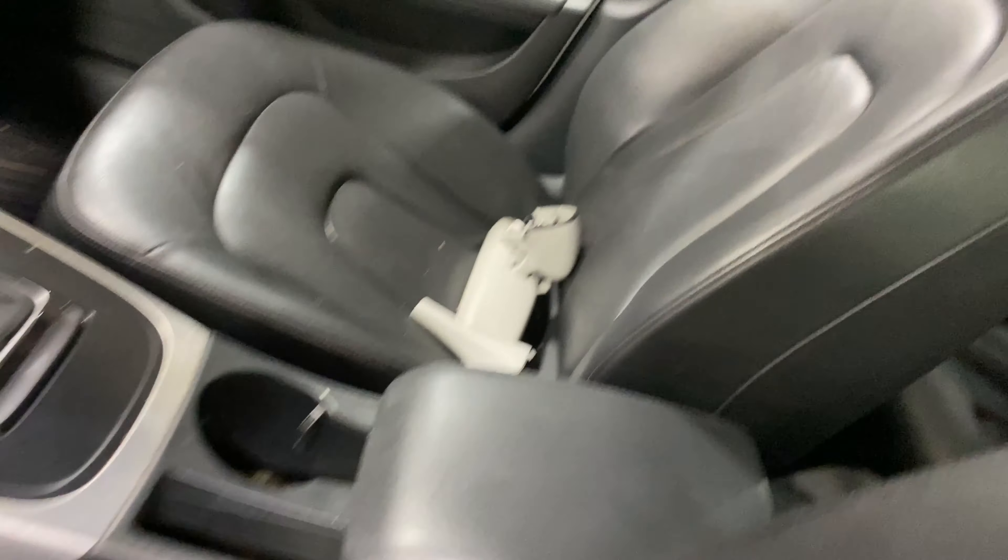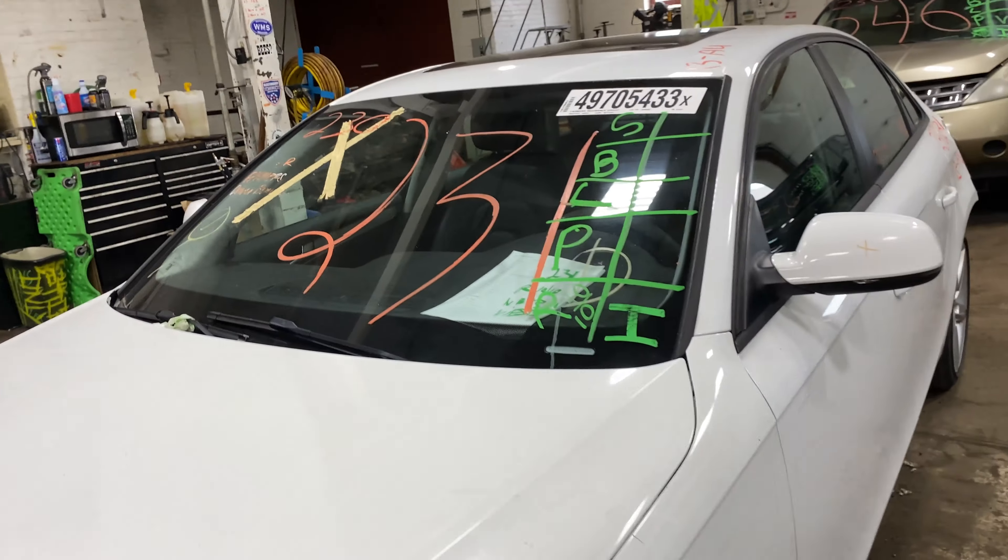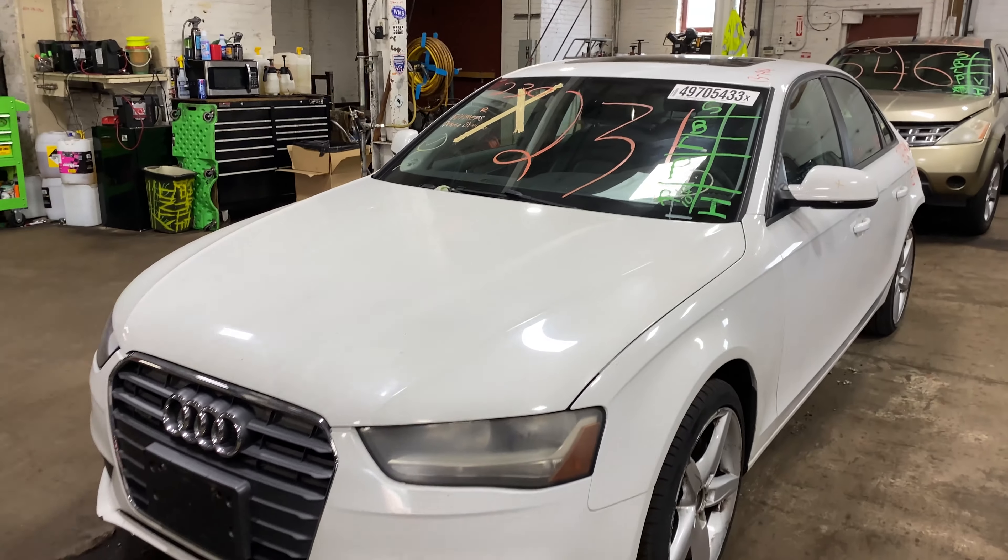This one does have black leather interior trim. As you can see, plenty of great parts still left on this 2013 Audi A4. This one does run nice and strong.